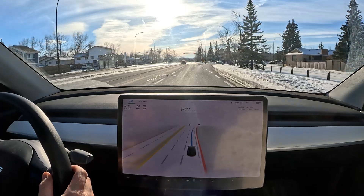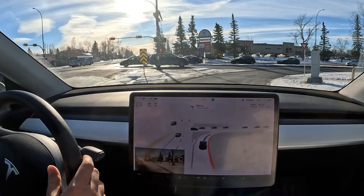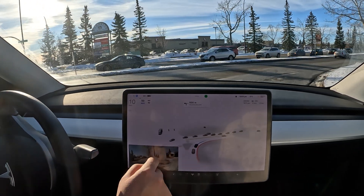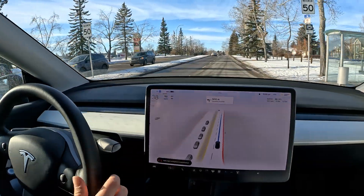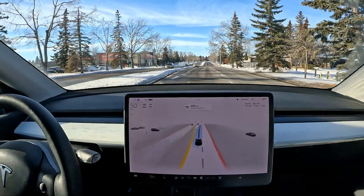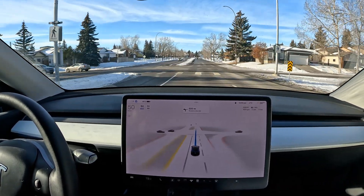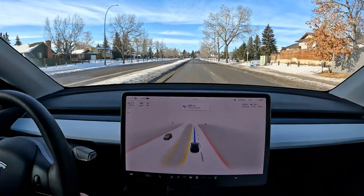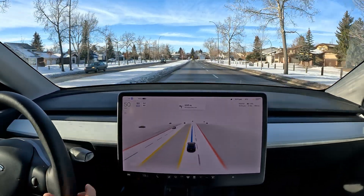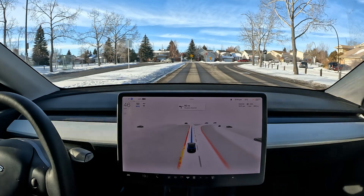Coming up to our right turn — it signals and enters the right turning lane, waits for that car, another car stops, and it starts going. A lot of confidence there — that was a really good yield situation, I rarely get that. It yielded before for a bus, but not for fast-moving cars like that. That car was coming in from the front rather than the left where it's very difficult to spot, so very happy with that — very spot on execution.